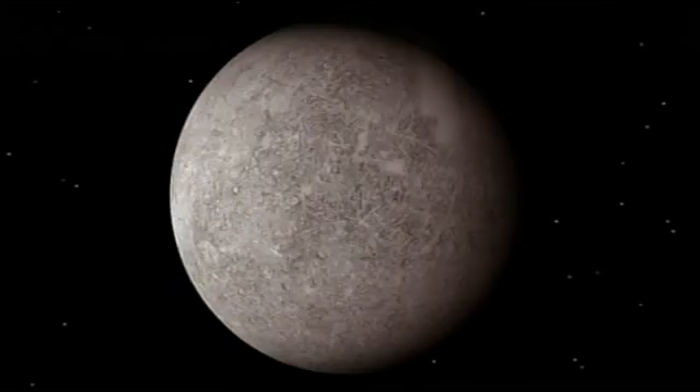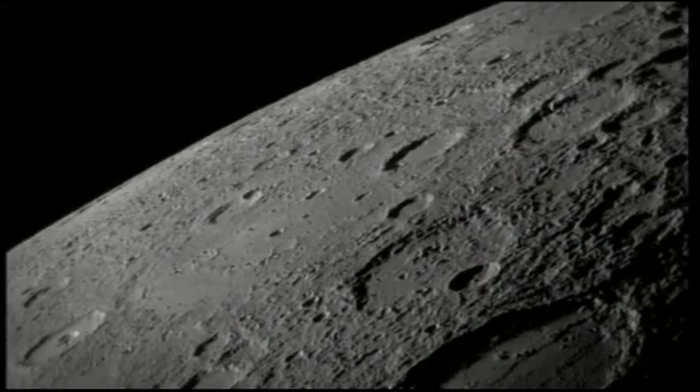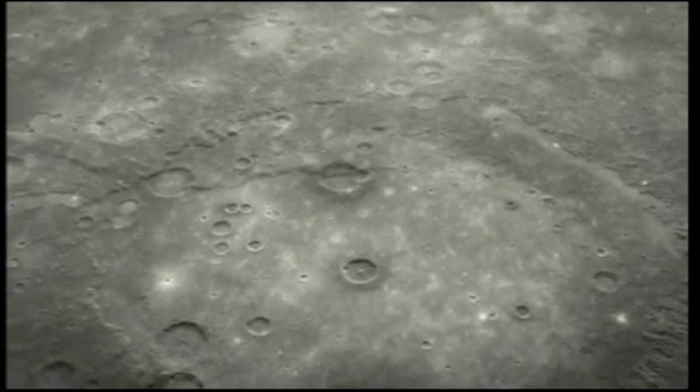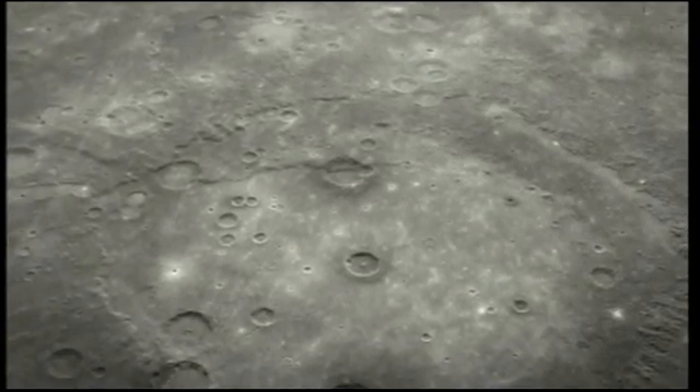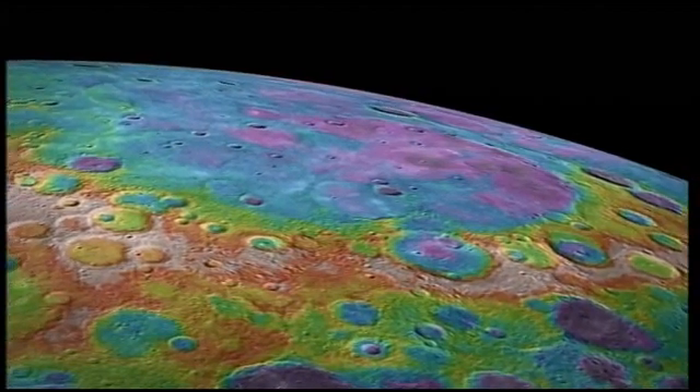It has a large iron core which accounts for about two-thirds of the planet's mass. At a glance, it looks a lot like the moon with craters and lava seas. But it's got a weak magnetic field and an extremely thin atmosphere. And these false colour images reveal a complex surface chemistry.